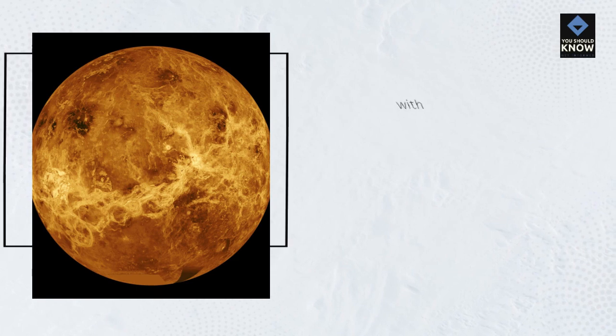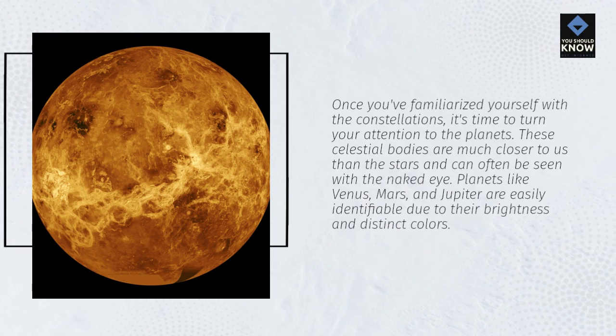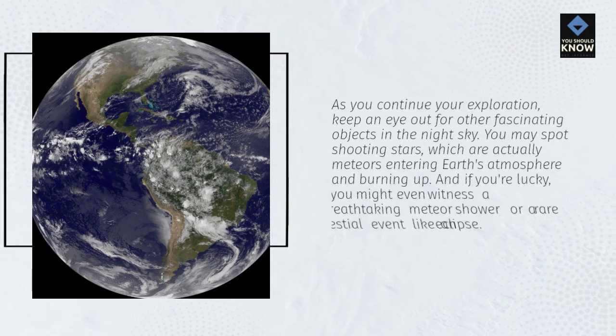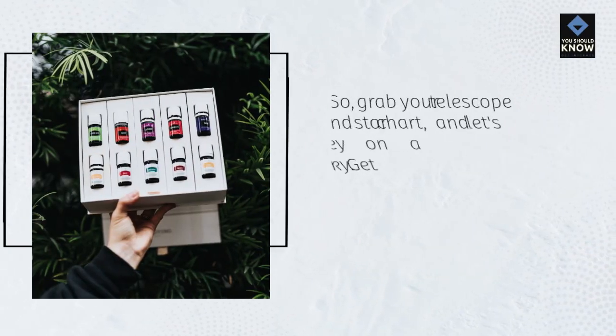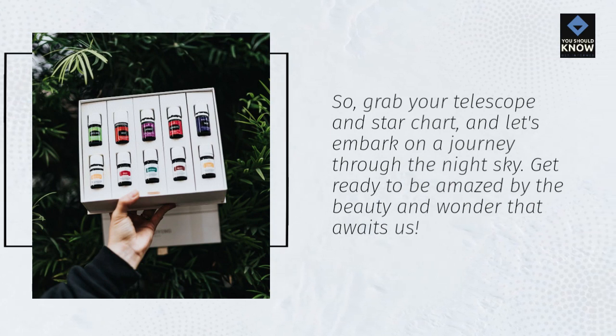Once you've familiarized yourself with the constellations, it's time to turn your attention to the planets. These celestial bodies are much closer to us than the stars and can often be seen with the naked eye. Planets like Venus, Mars, and Jupiter are easily identifiable due to their brightness and distinct colors. As you continue your exploration, keep an eye out for other fascinating objects — you may spot shooting stars, which are actually meteors entering Earth's atmosphere and burning up. And if you're lucky, you might even witness a breathtaking meteor shower or a rare celestial event like an eclipse. So grab your telescope and star chart, and get ready to be amazed by the beauty and wonder that awaits.